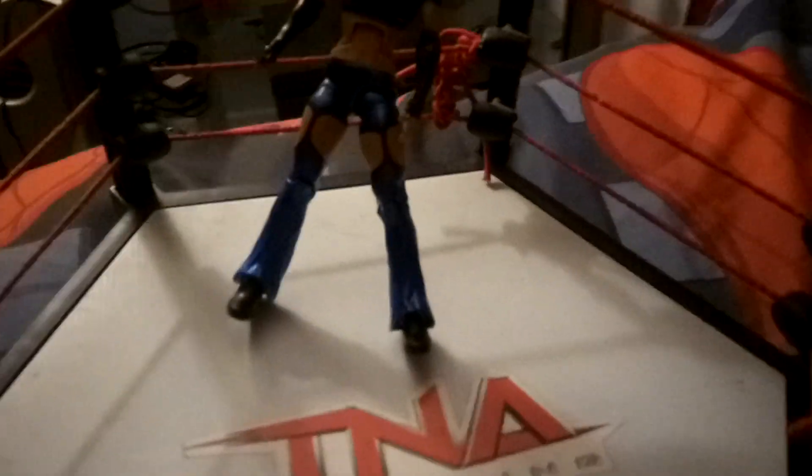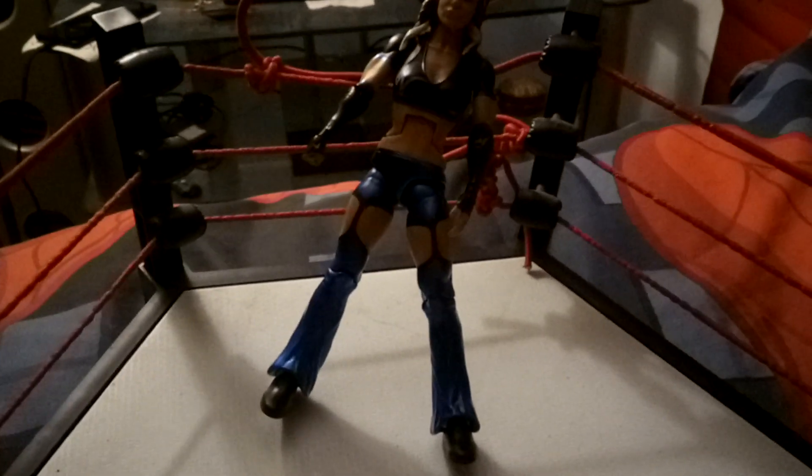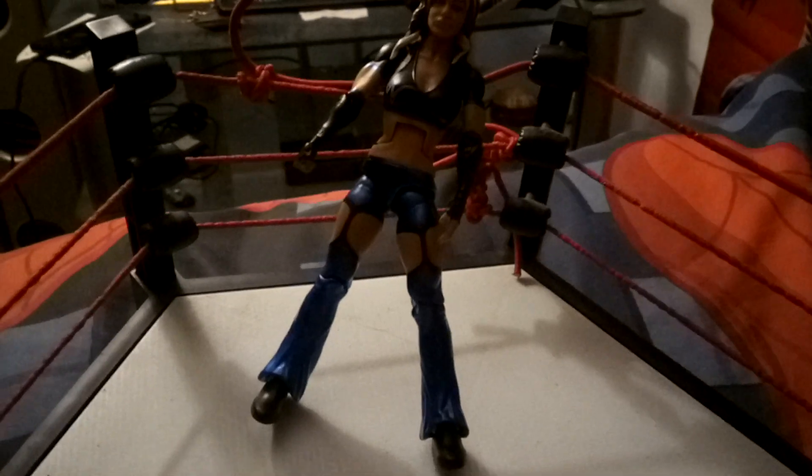Starting off, focusing on the girl we're reviewing: she's been in TNA and also Impact Wrestling, which is technically the same thing. She has won the Knockout Women's Championship and has also won the Knockout Tag Team Titles.